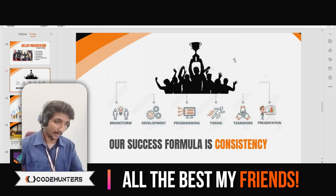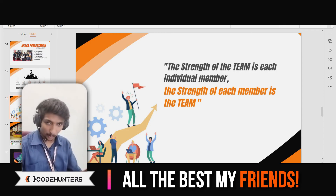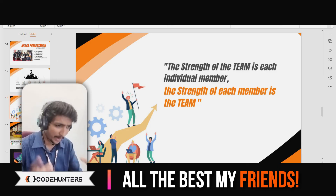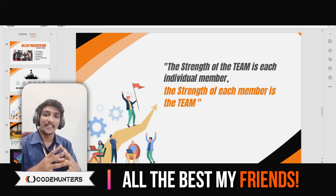I will provide the template in the description as well, and I hope it helps you. Keep supporting. I hope this video series was something useful for the community and for upcoming participants. Thank you for the support. If you have any queries, feel free to mention them in the comment section. Thank you.